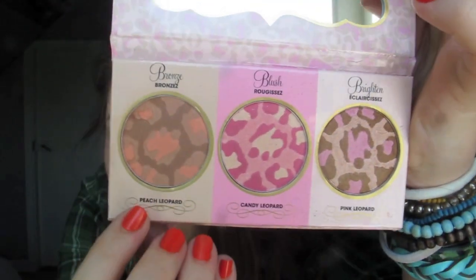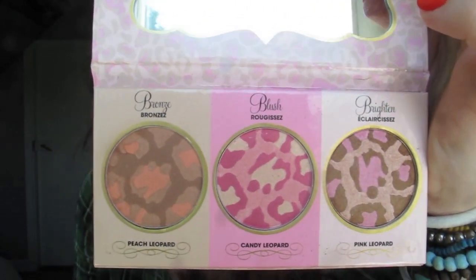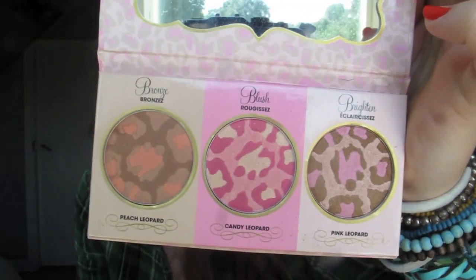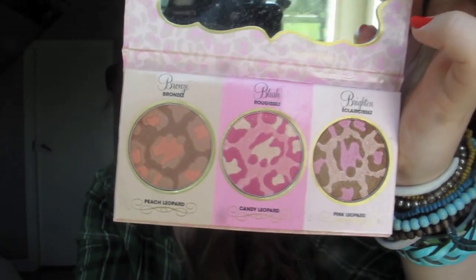Hi guys, so today I wanted to do a review of the Too Faced Leopard Love Complexion Perfection Kit. This is a palette from Too Faced Cosmetics that comes with three different cheek products: the Bronzer in Peach Leopard, the Blush in Candy Leopard, and the Brightener — which is actually also a bronzer — in Pink Leopard.